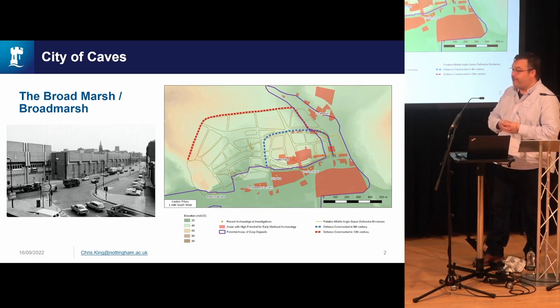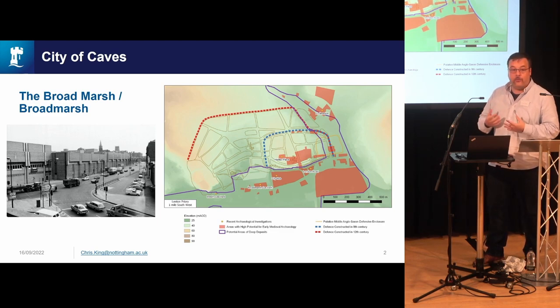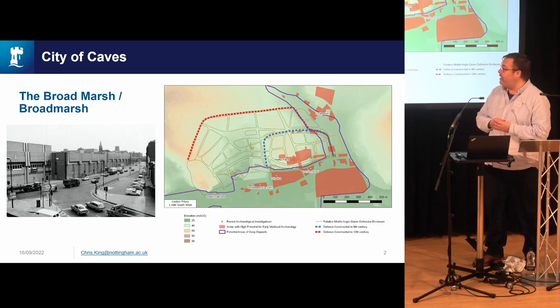It was a very important area for medieval industry, including tanning, and then became, over the course of the 18th and 19th century, a slum area of Nottingham and the city centre. It was then cleared by the city council in the 1970s for the construction of the Broadmarsh Shopping Centre.